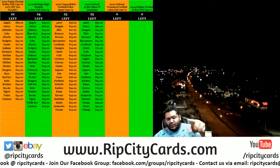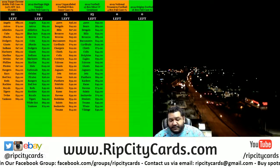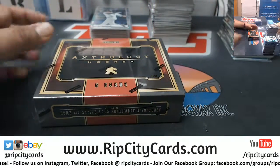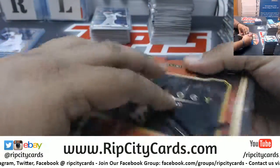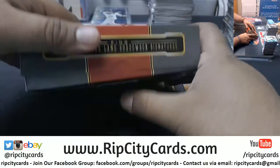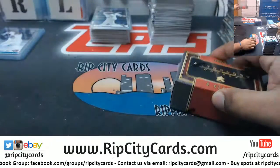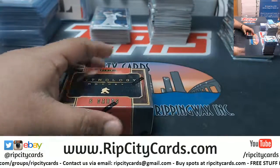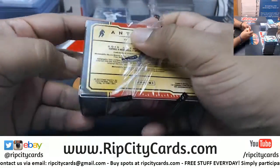Let's see what's in here. Yo! Quick Box Anthology Hockey from 2015, giveaway for my boy Cupcake. Two items, four relics per box of this. Let's see what I can do for you, Zach. Didn't even get a chance to put away the last break I did. I know you want to see it. Hopefully you get something big, my dude. Here we go.